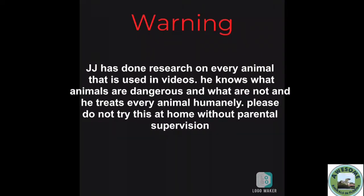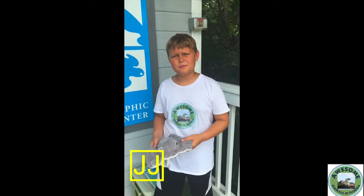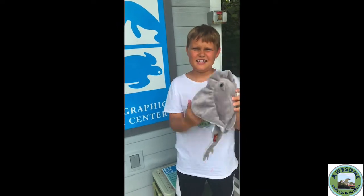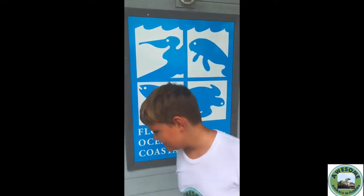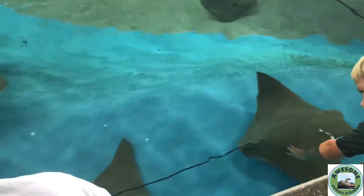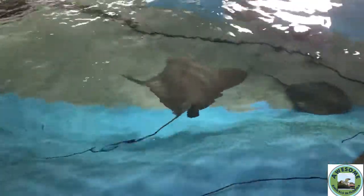Do not try this at home! Hey guys, my name is JJ and today we are going to be talking about these guys — yep, you know it — the stingrays. Let's walk in and get into the video! Now I'm gonna be telling you some facts about stingrays. I have the giggles today, I don't know why.